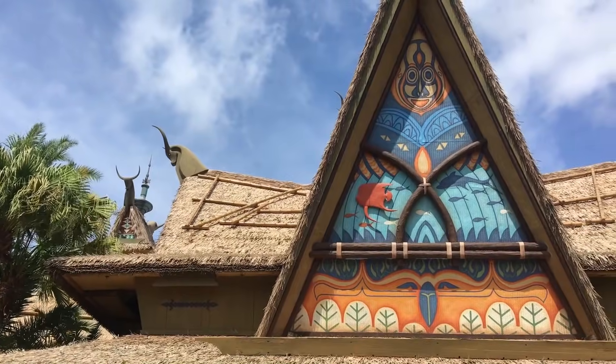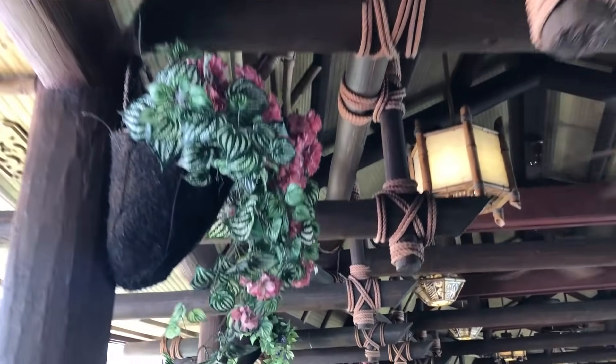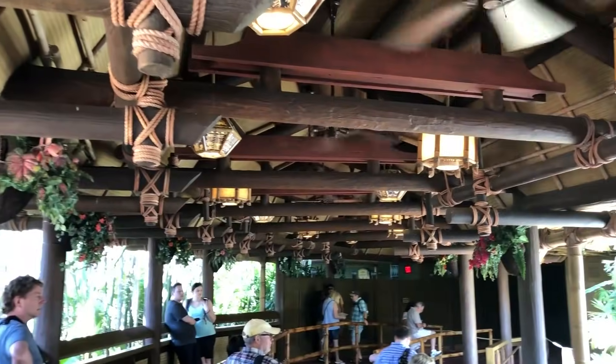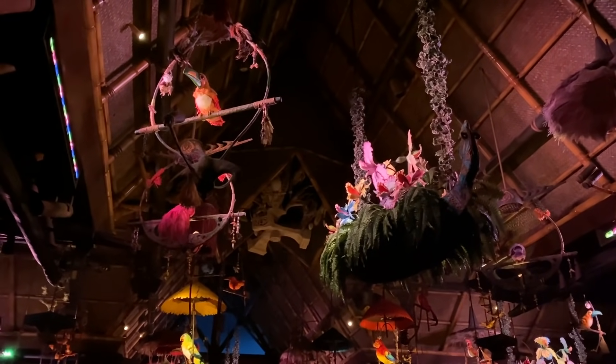The Enchanted Tiki Room is a 10-minute long show, with the first version opening in Disneyland in 1963. In Magic Kingdom, it opened in 1971 as a pretty much identical show, originally called Tropical Serenade. The signature song is 'The Tiki Tiki Tiki Tiki Tiki Room' by the Sherman Brothers. The show features over 225 audio animatronics, including exotic birds inspired by the South Pacific. The attraction has changed a bit over the years but is currently very close to the original Disneyland attraction.